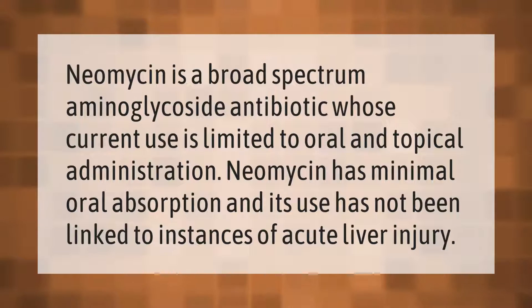Neomycin is a broad-spectrum aminoglycoside antibiotic whose current use is limited to oral and topical administration. Neomycin has minimal oral absorption and its use has not been linked to instances of acute liver injury.